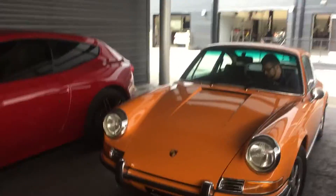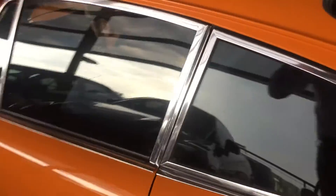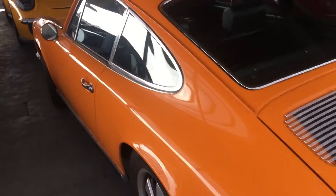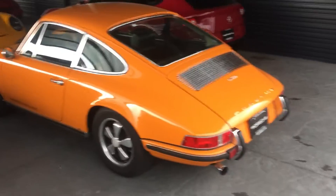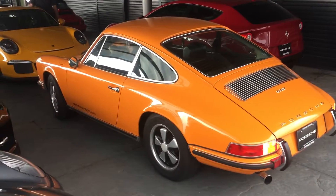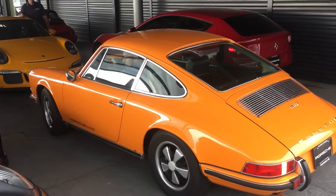We got to move it now so we can hopefully grab this, get him to fire it up and move it. Hopefully you can hear me today — yesterday was just incredible wind. Gotta watch where I'm walking here. Travis just loves finding reverse on a car.